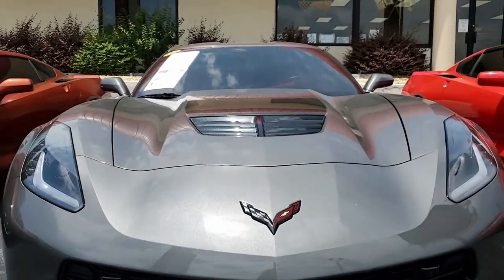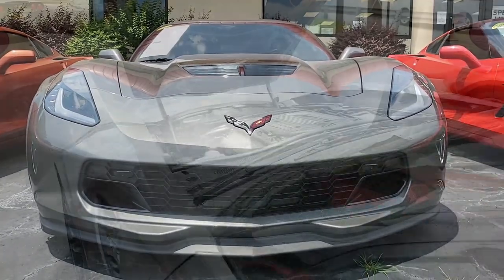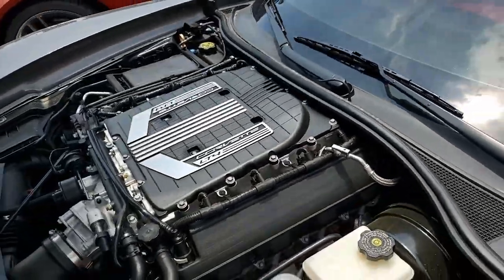This car is beautiful shark gray on the exterior. It has the adrenaline red interior — what a great combination. Under the hood, 650 horsepower supercharged LT4 engine with 8-speed automatic paddle shift transmission.